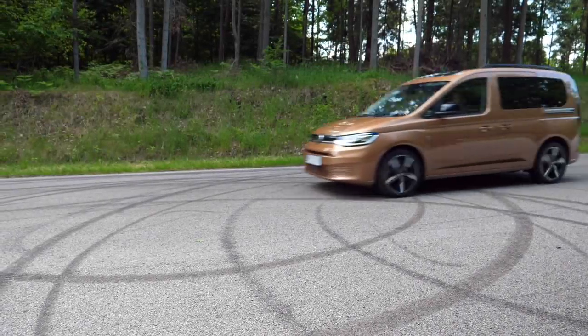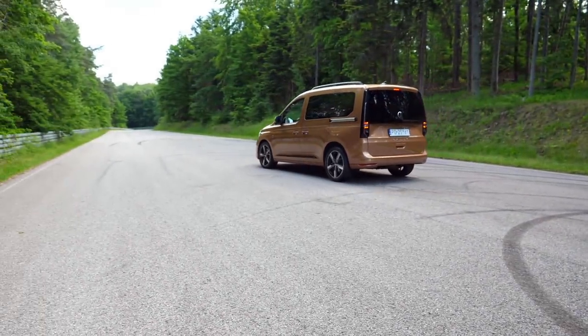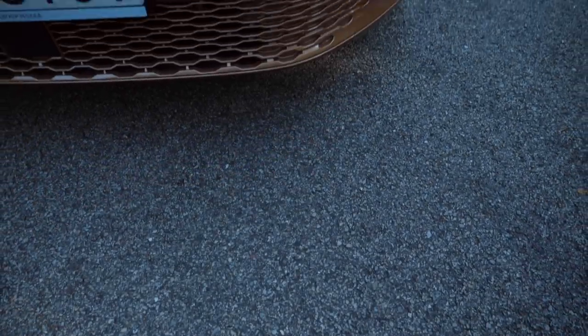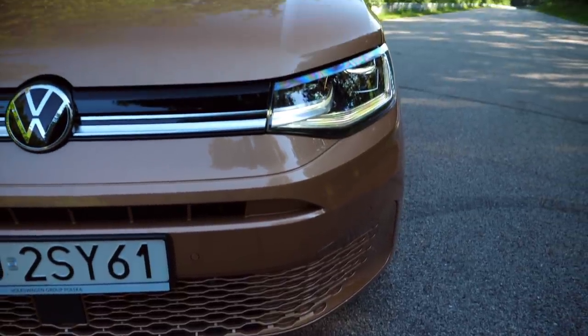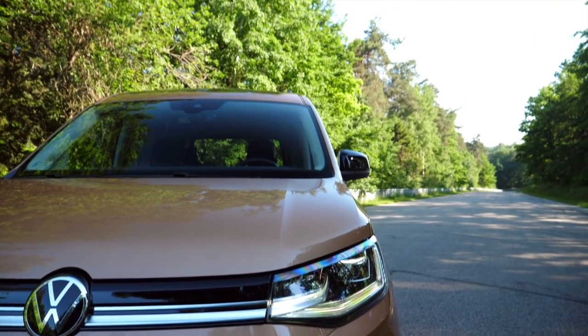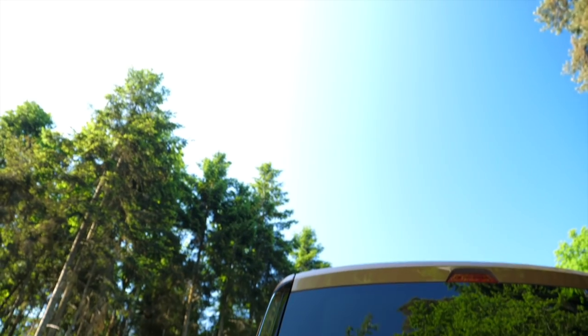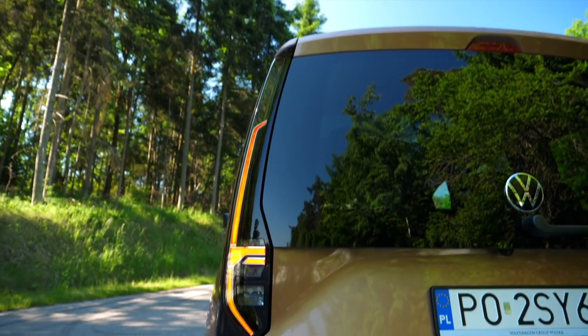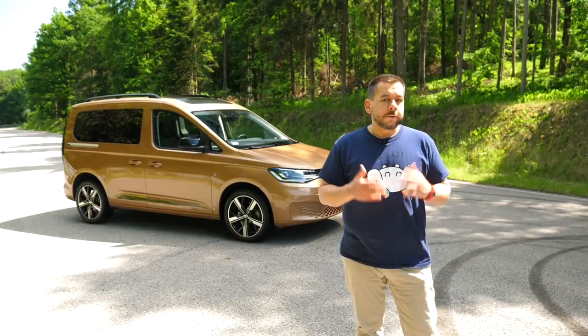Prices of the Mk5 VW Caddy start at 21,400 euro for the cargo model with a 75 horsepower diesel and manual transmission, including VAT. The passenger Combi model starts at 23,657 euro for the 75 horsepower diesel. This is a Move trim with 122 horsepower diesel and DSG for around 40,000 euro.